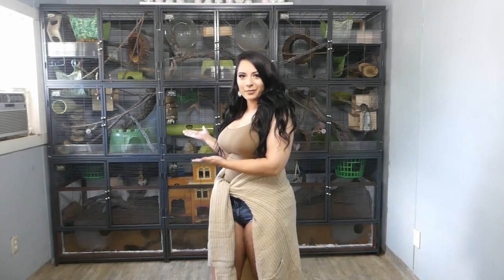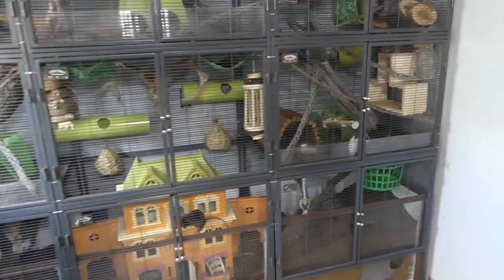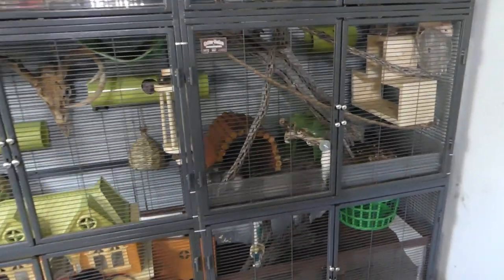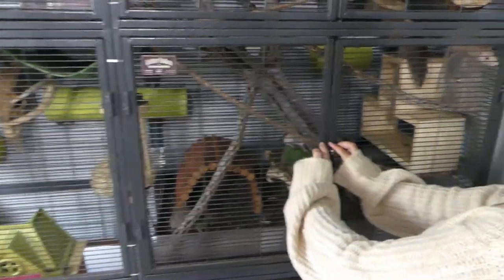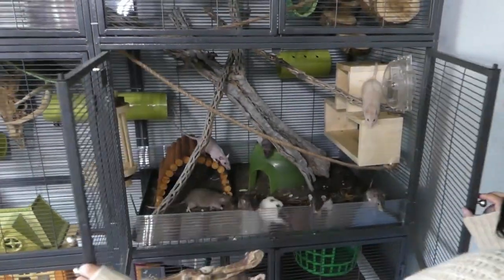Hey guys, today I'm going to be doing a tour of my rat cage. I recently posted a photo of my natural themed rat enclosure on Facebook and it got over 3,000 shares. You guys practically demanded a cage tour, so here it is.